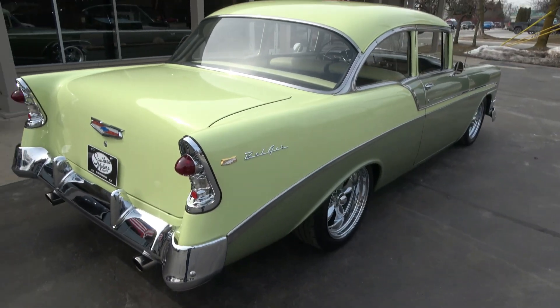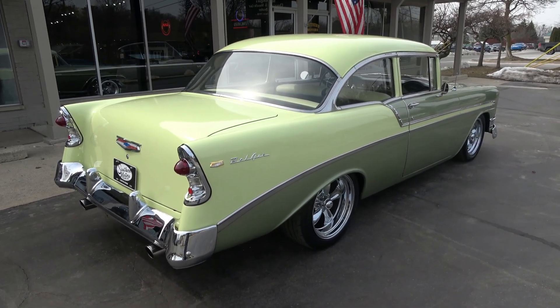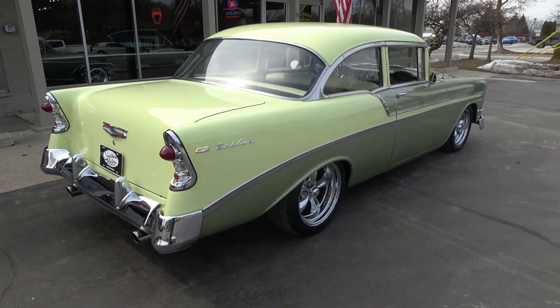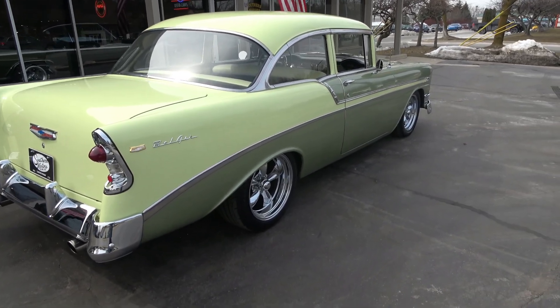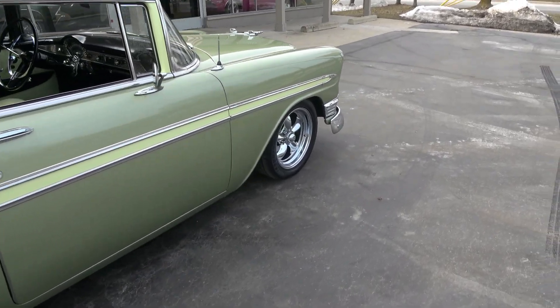It's got about 680 miles on an LS conversion. This is the factory color combination — Laurel Green and Crocus Yellow. It's had one repaint and it's got the factory charcoal and yellow interior. Super cool color combination, man — just jumps off this car.